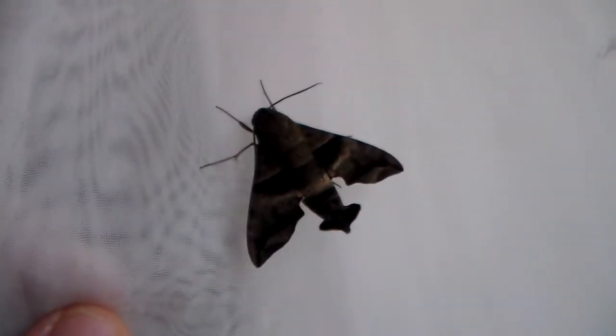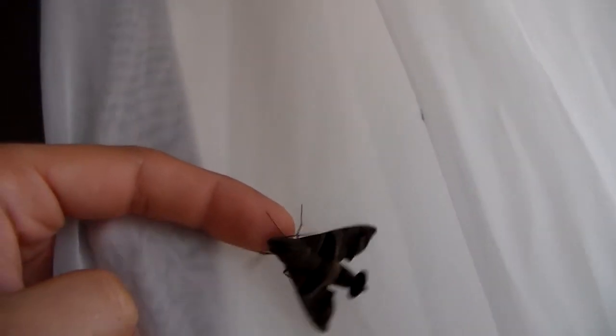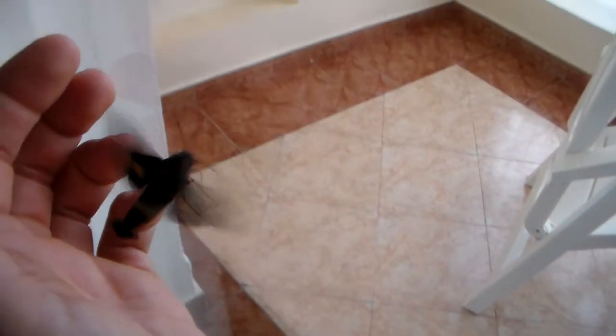Very nice. Okay, let's go catch my hog moth and end the video — I don't want to leave a large selection of insects in my hotel room. I hope it doesn't fly away. Come here — oh damn. Well, there we go!